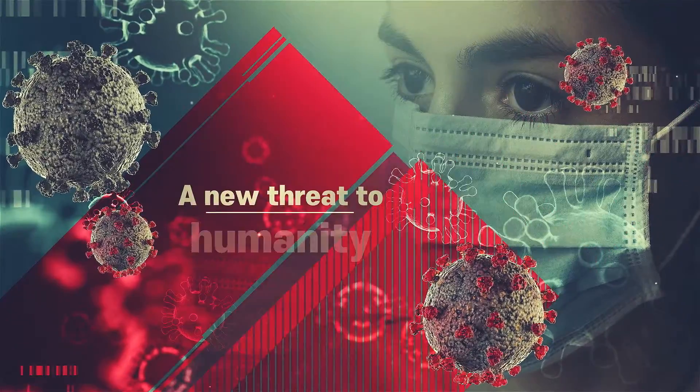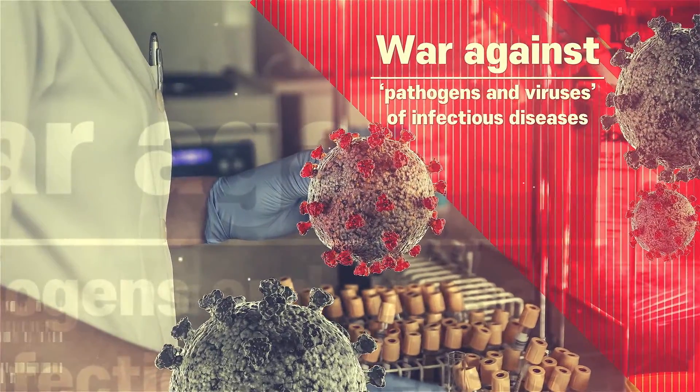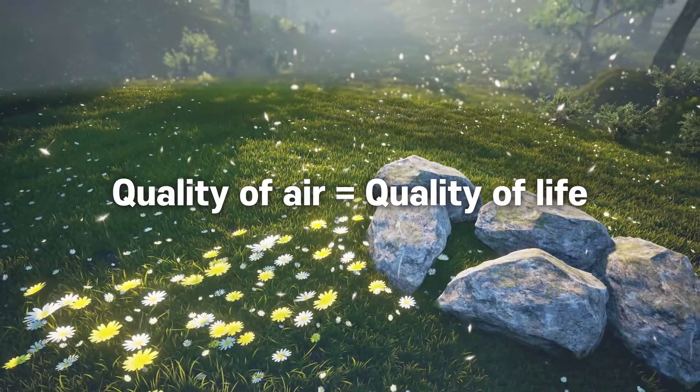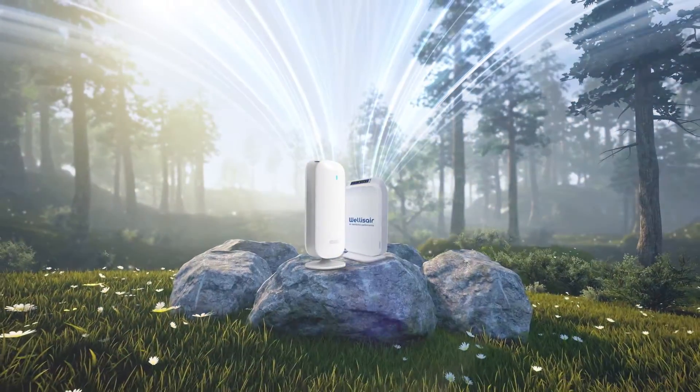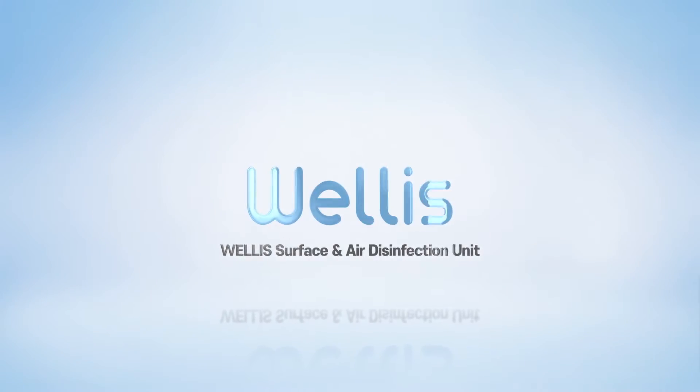A new threat to humanity. The era of infectious diseases — war against germs and viruses. The quality of air determines the quality of life. We will take responsibility for your air with the purification method of the natural atmosphere. Welles Air Disinfection Units.